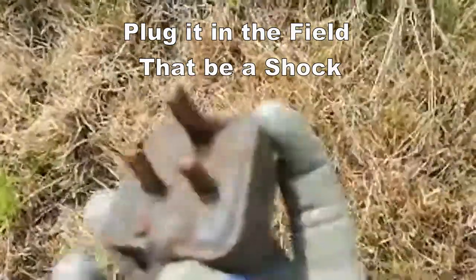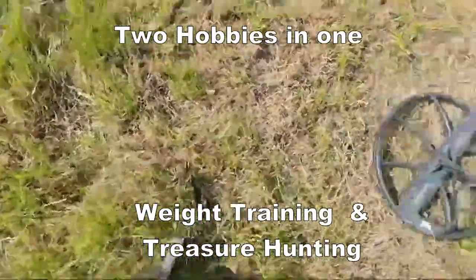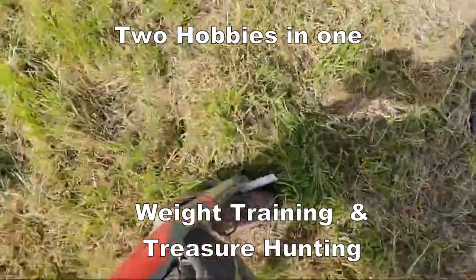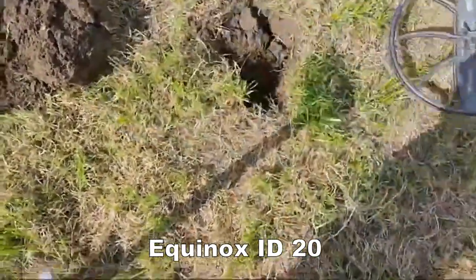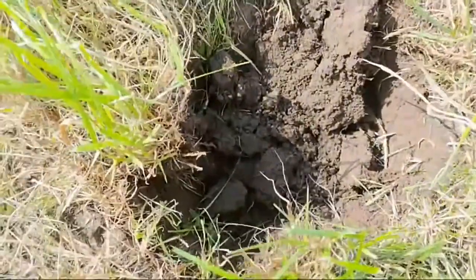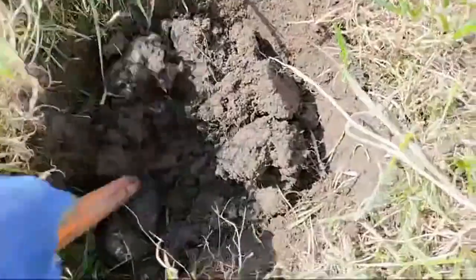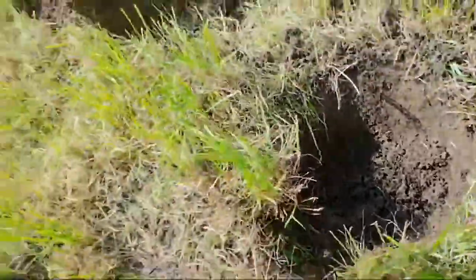I'm not plugged in. Right, here we go. I thought it would be in, wouldn't it? Let's try the pin pointer then. I didn't think we were going to get it — never that easy. Okay, bye digging.